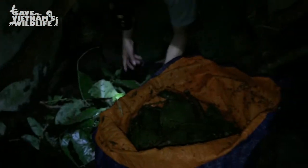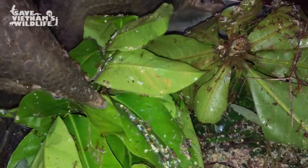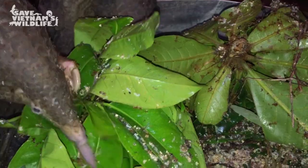A rescue of 70 animals requires around 21 kilos of live ants, and our only alternative to that is buying frozen farmed ants, which can cost upwards of US$4,700 a month.